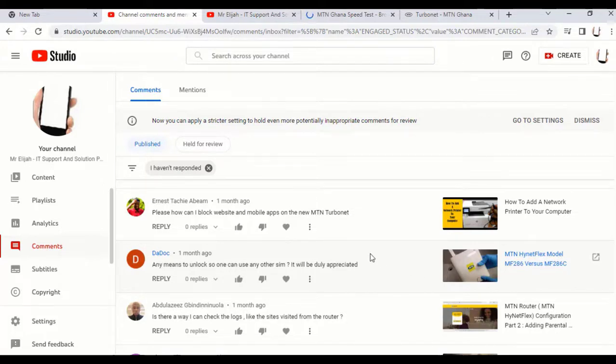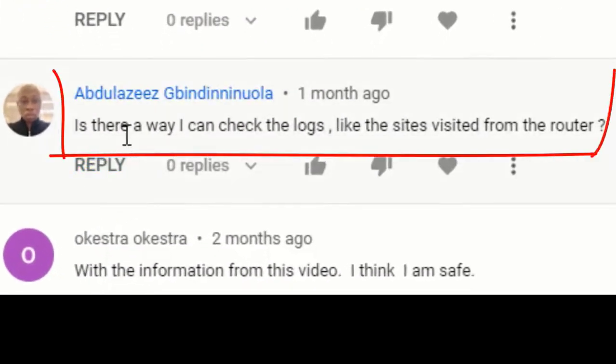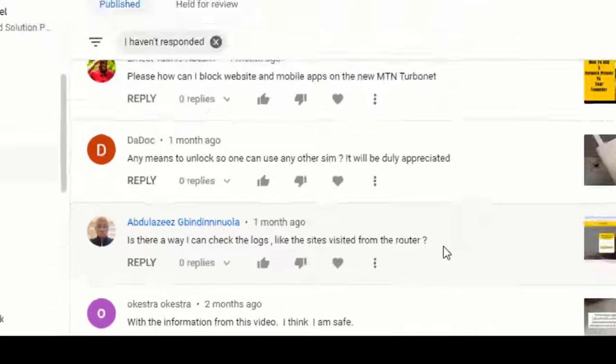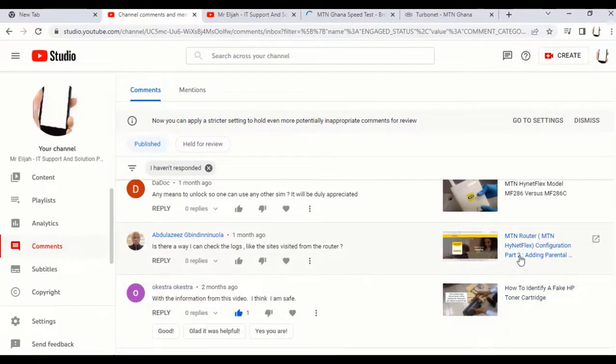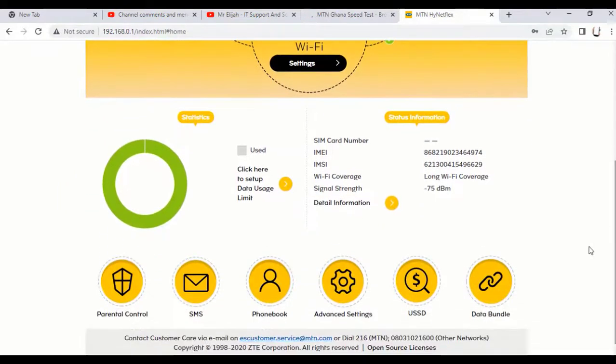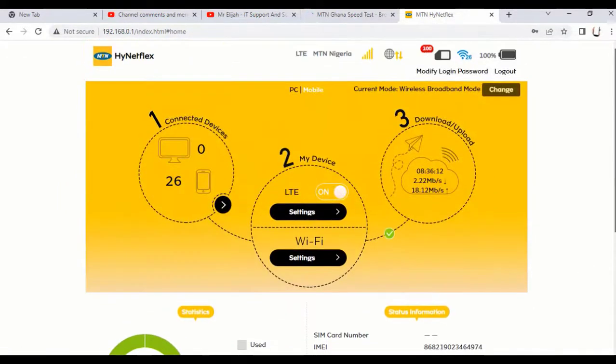Another question: is there a way to check the visited sites or browsing history from the router? The answer is no. There is no way to check that. The MTN Highnet Flex has no provision for checking visited sites or browsing history.